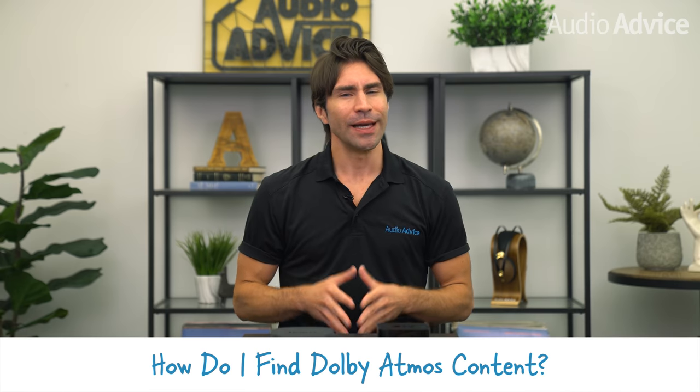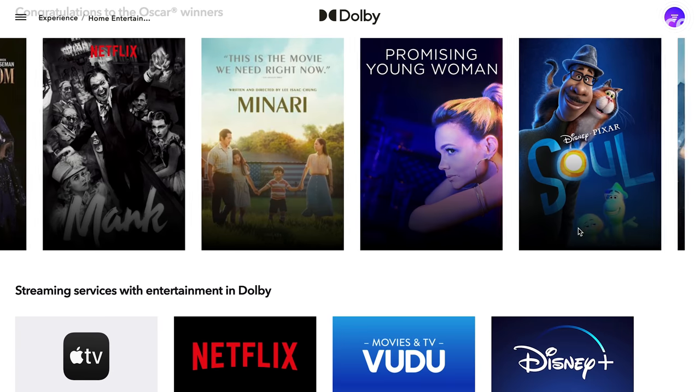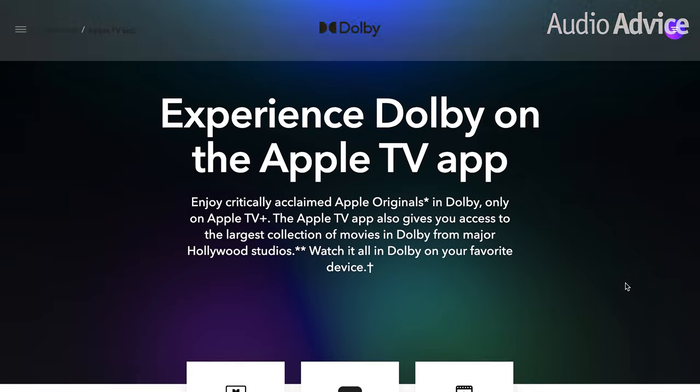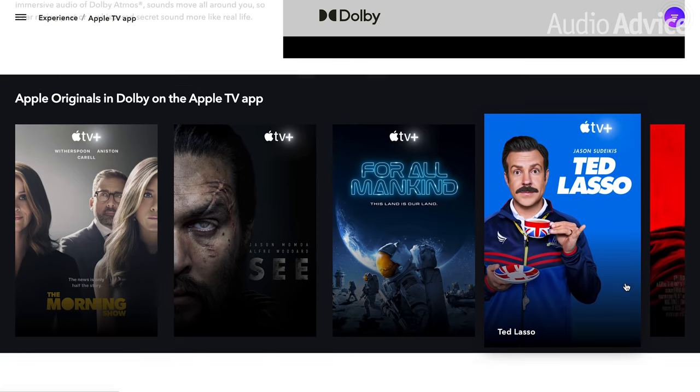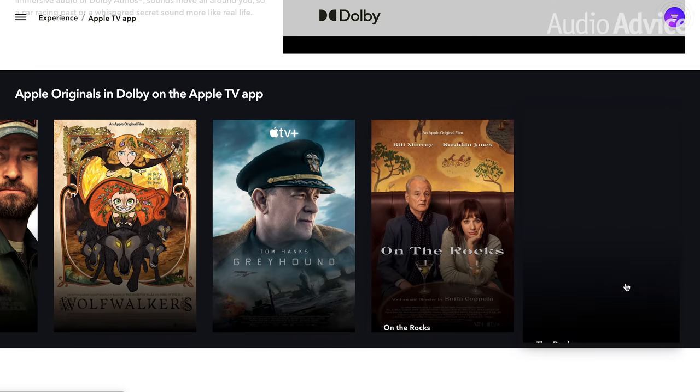But first, how do you find Dolby Atmos content? That's not always easy. Usually a quick Google search is the best way to see a comprehensive list of Dolby Atmos content out right now, but resources online are often not up to date. So we gathered all the platforms offering the most Dolby Atmos content and assigned a rating to each one based on user-friendliness when searching for Atmos content, accuracy of search results, and overall immersive sound quality performance.